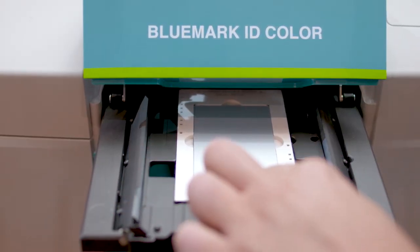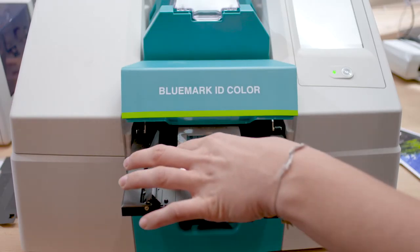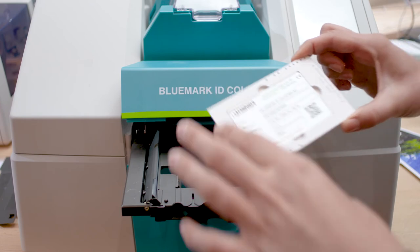With more than 1,300 different plastic and aluminium markers, the Bluemark ID systems offer a portfolio that covers all applications.